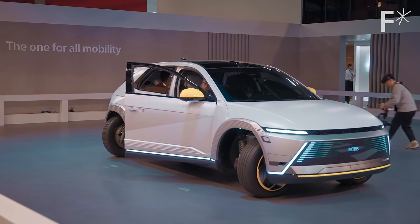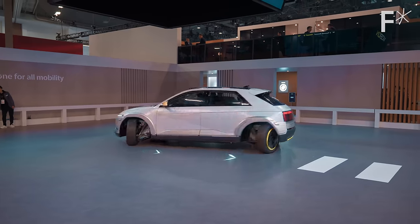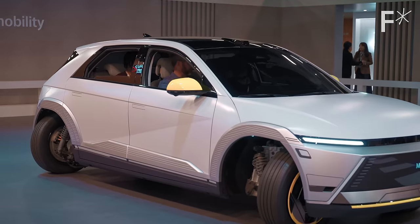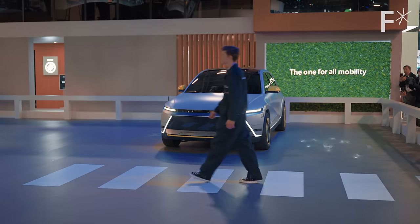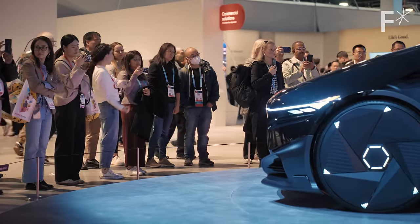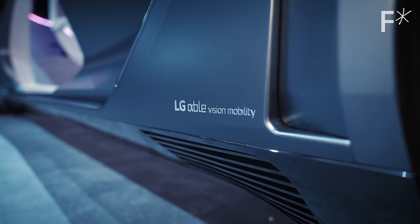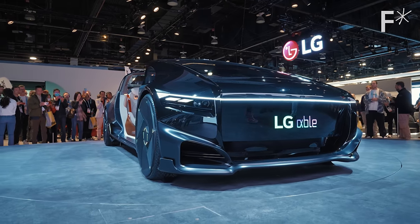Should I wear a seatbelt? Hyundai has developed this as a technology that can be used in many different cars and types of vehicles, including autonomous cars and taxis. But if personal car ownership is still the status quo in the era of autonomous cars, what kind of experiences will those cars offer us?